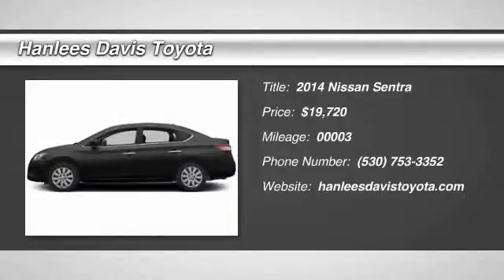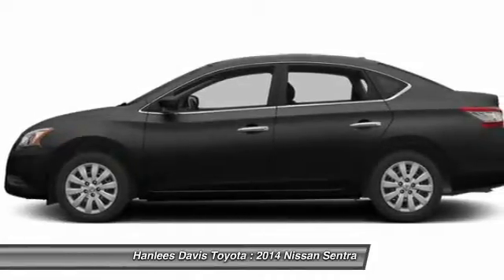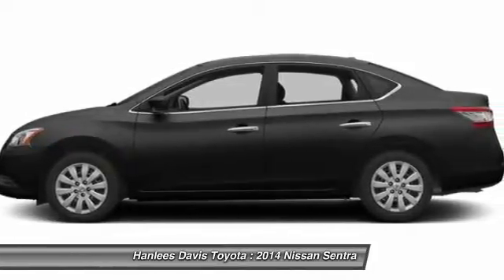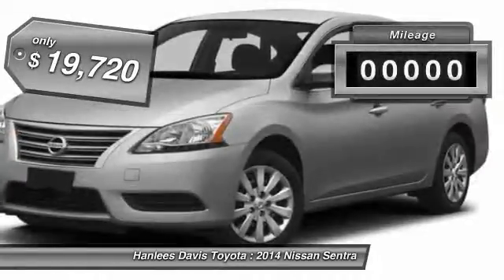The 2014 Sentra. With its spacious and versatile interior and stellar 34 miles per gallon fuel efficiency, the Nissan Sentra is the obvious choice for anyone who wants to enjoy a stylish and comfortable ride and is priced below $20,000.